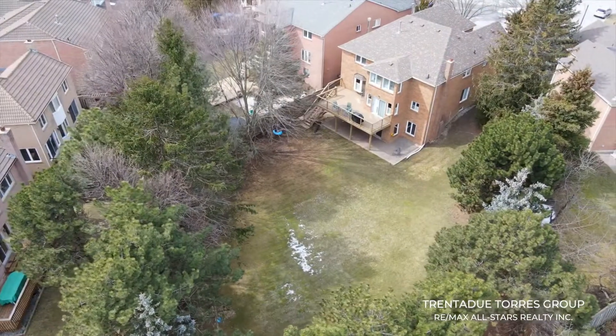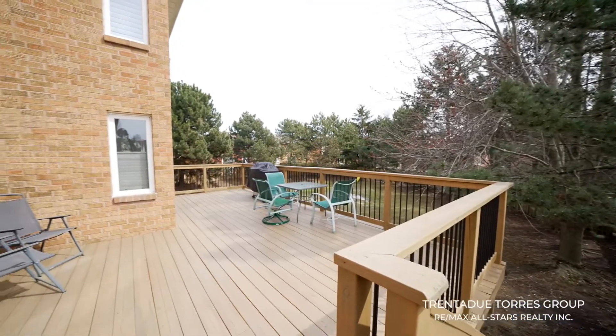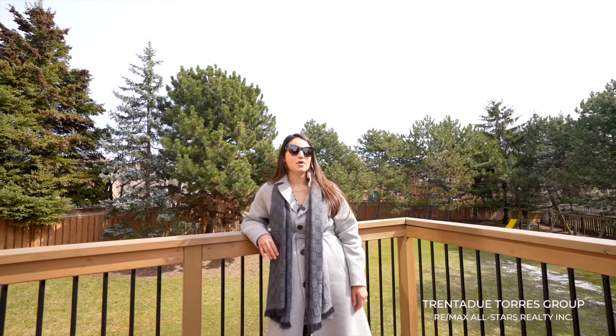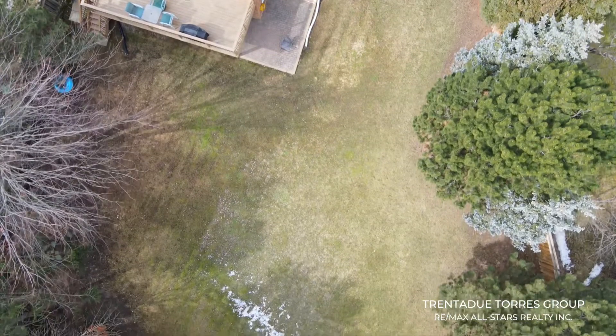The newly updated walkout deck extends your living space and is the perfect spot to enjoy warm summer evenings with friends and family. This large deck overlooks the private backyard which is the perfect place for kids to run around. The possibilities with this premium lot are endless.